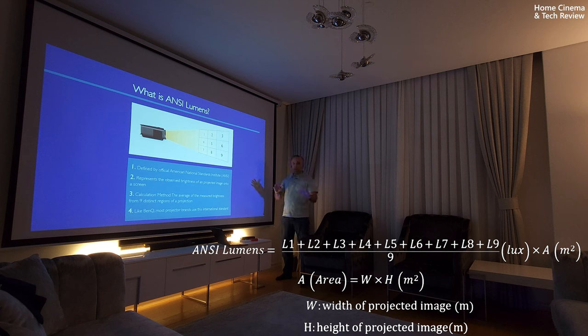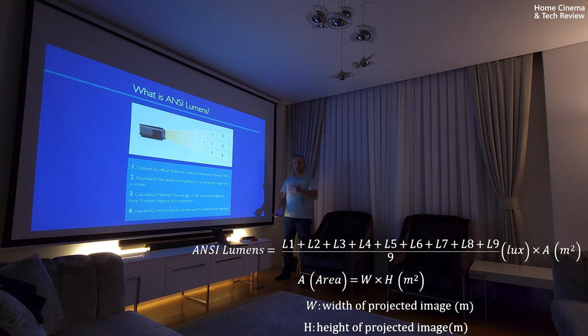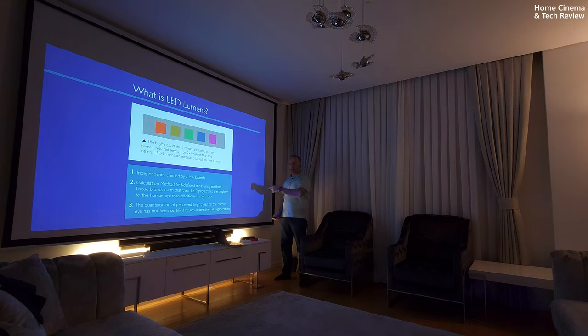If the projector gets further back, the light on the screen decreases but the image gets wider — so the square meter number goes up while the average Lux value goes down. That's why it's a standard, and we want to look for ANSI lumen values instead of other values. That's why ANSI lumens is important, and you'll be seeing my projector tests later on this channel measured by this method.